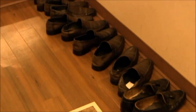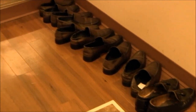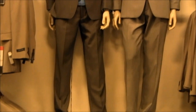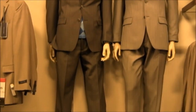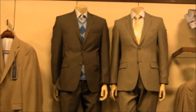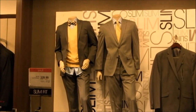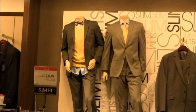Anytime you go to get something tailored, they're going to have shoes for you to try on — kind of gross, so bring your own. One tip: whenever you go into a department store, look at the mannequins around you. If you're having trouble figuring out what to wear or what to pair something with, the mannequins will tell the story — people get paid a lot of money to make those look great. Also, yellow is popular for spring with light and medium gray.